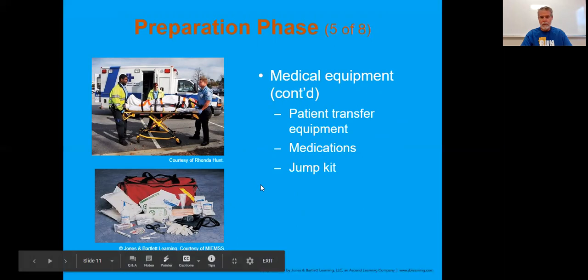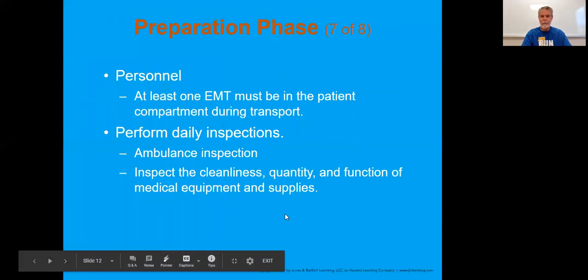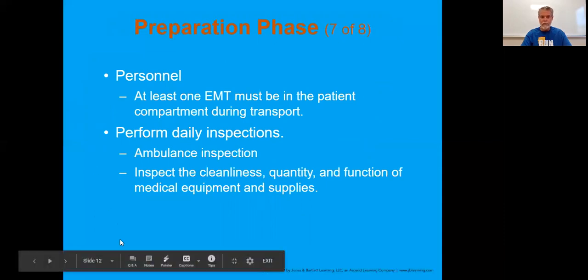The gurney is going to be in the ambulance as well, and you need familiarity with it - knowing how it goes up and down. Those red handles are responsible for moving things; that's just common practice and knowledge. One EMT must be with the patient at all times in that compartment. So during transport, one drives and one sits in the back.